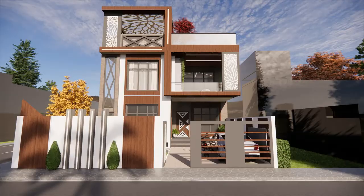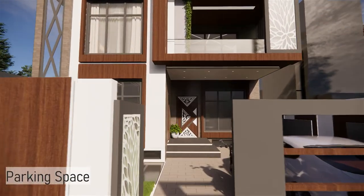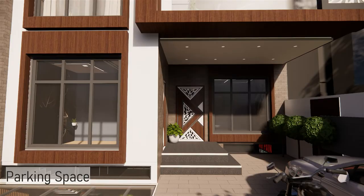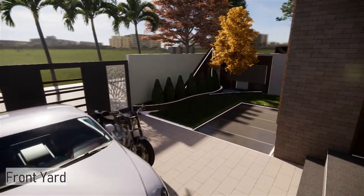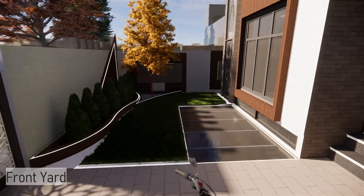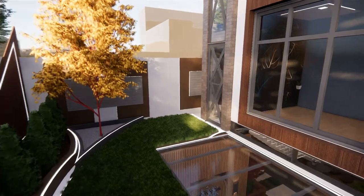As you enter the parking, there is a space for one four-wheeler and three two-wheelers. Then there is a front yard garden. For the basement, ventilation is provided through ventilators included in the plinth.